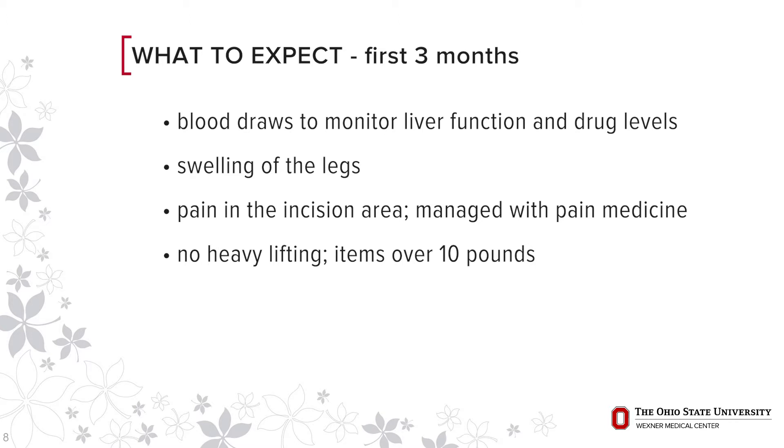After transplant, no heavy lifting of any items over ten pounds for the first three months. A significant improvement of energy, appetite, and pain can be expected to occur within months two and three. By month six, the patient should be fully recovered and able to resume most normal activities. It is critically important that immunosuppression medications are taken as instructed to ensure the proper function of the donated liver.